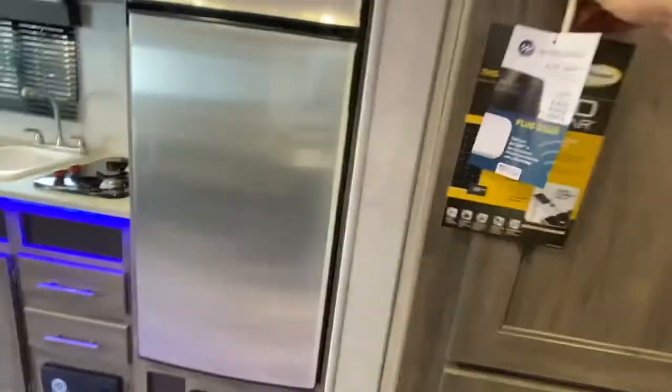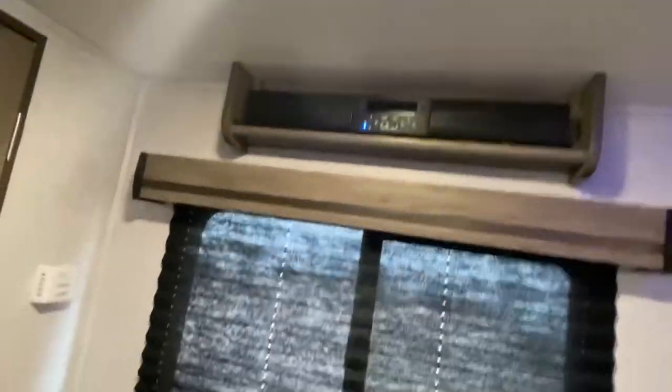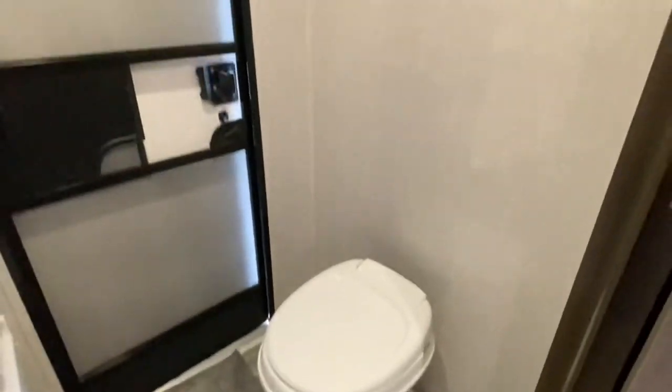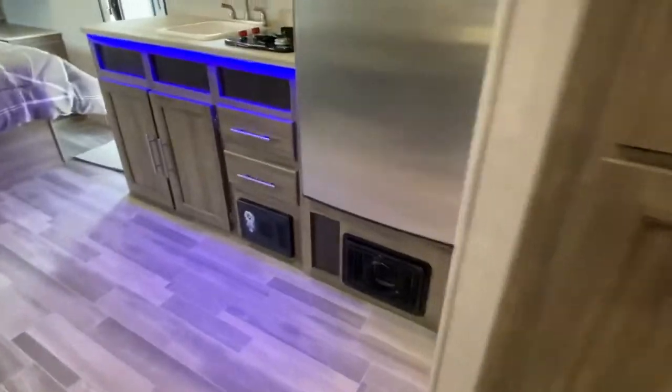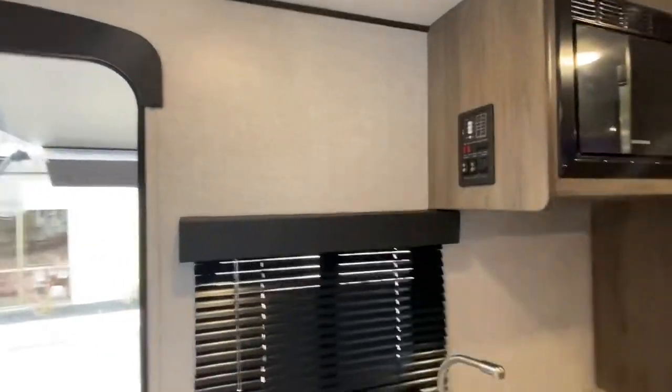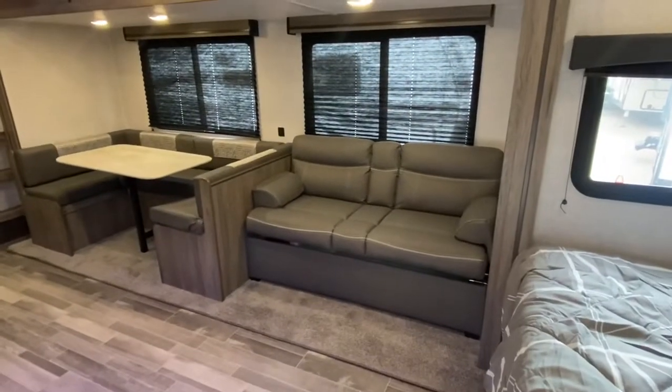Nice pantry. More storage back here. There's a sound bar that hooks up right to your TV. Bathroom — yeah, a little bit of a tub, awesome. And the TV goes right there across from your sofa.